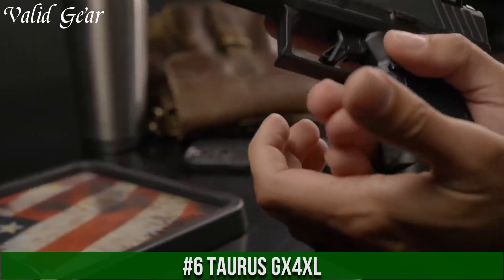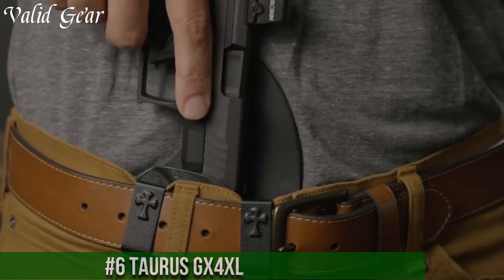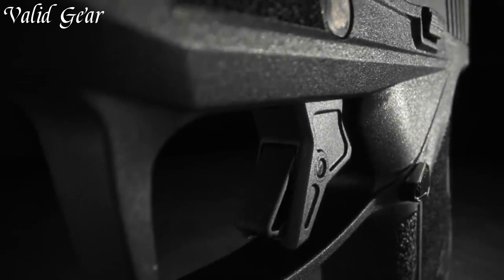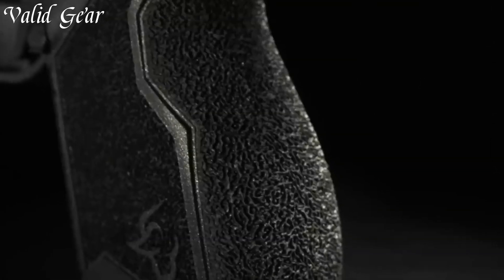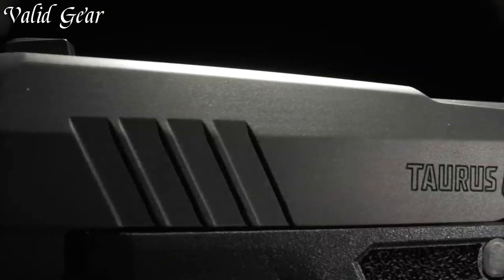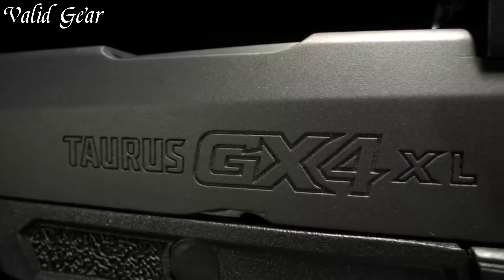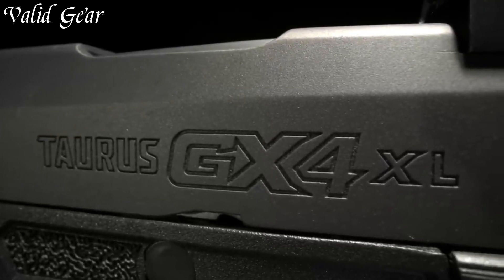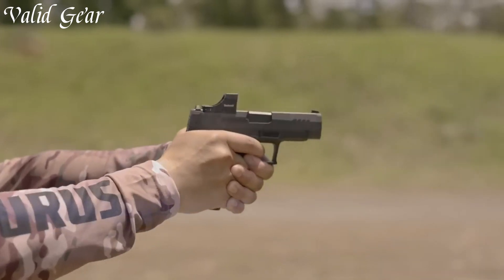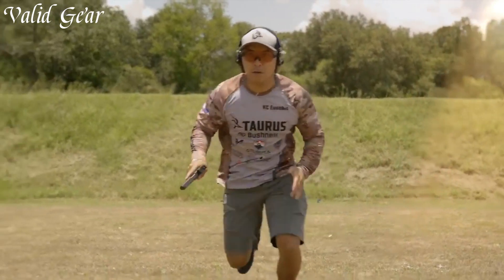Number 6: Taurus GX-4XL — a compact powerhouse designed to redefine concealed carry. Crafted by Taurus, a brand known for innovation, this pistol offers enhanced capacity and performance. The GX-4XL features an extended magazine packing up to 15 rounds of 9mm ammunition, for a perfect balance of firepower and size. Its ergonomic design provides a comfortable grip, while the crisp trigger ensures precise shooting. The rugged construction and sleek profile make it ideal for everyday carry. Backed by Taurus's commitment to quality, the GX-4XL is designed to deliver reliability in critical situations.